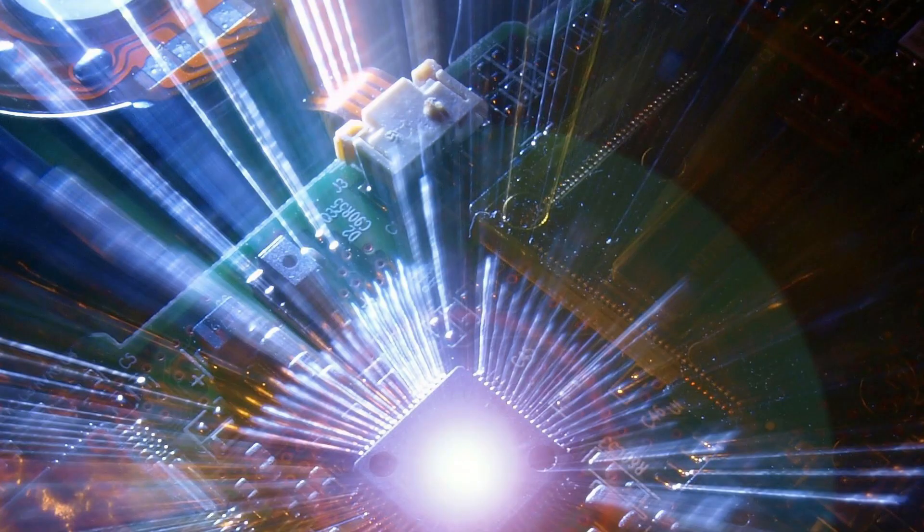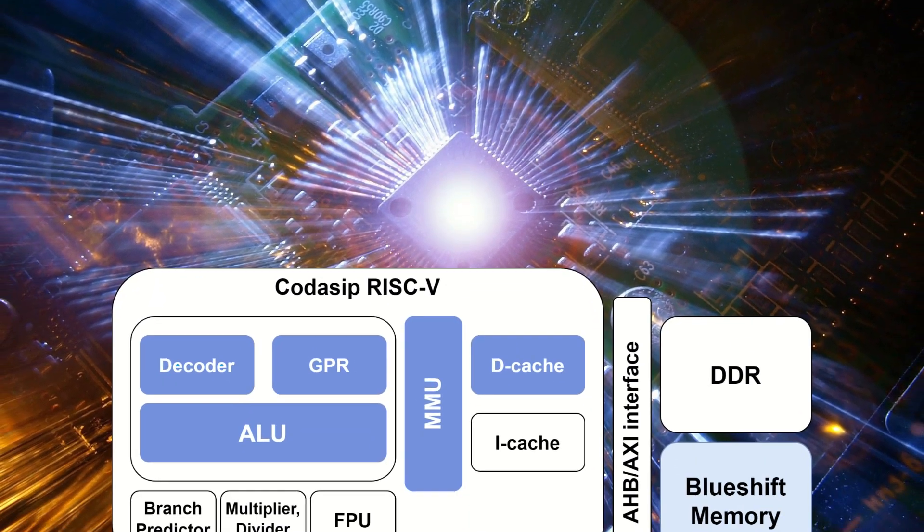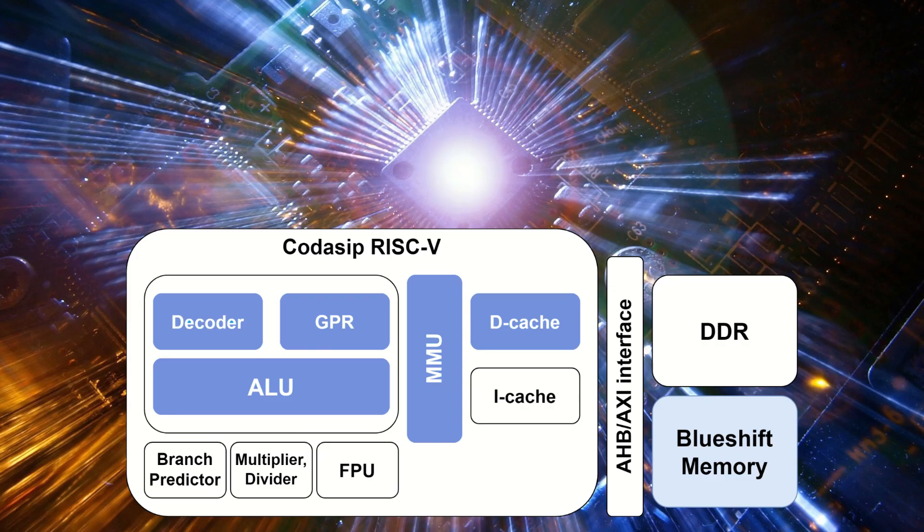This will enable up to 1,000 times faster memory access for specific data-focused applications, such as high-performance computing, artificial intelligence, 5G edge connectivity and the Internet of Things. They are now using RISC-V IP from Codisip to integrate their design into an FPGA, and using Codisip Studio, the team plan to demonstrate the speed and power consumption improvements their new memory architecture offers.